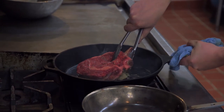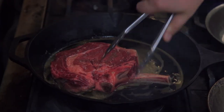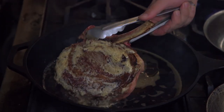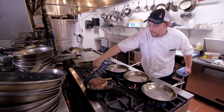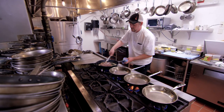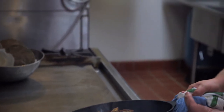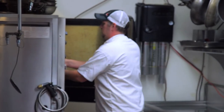You want to get a nice char on there. See all that nice caramelization? That's all the natural sugars. Going to throw this bad boy in the oven — 450 degree oven, seven minutes.